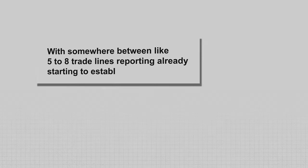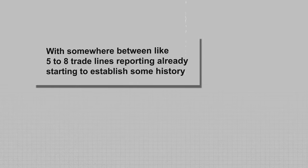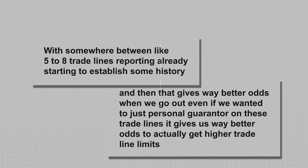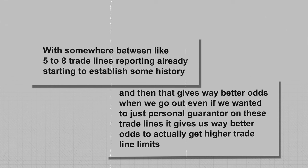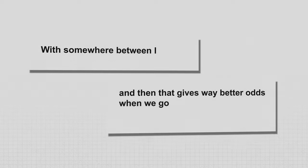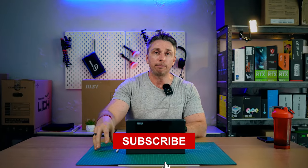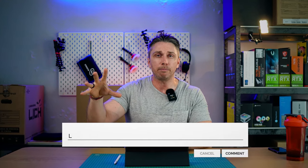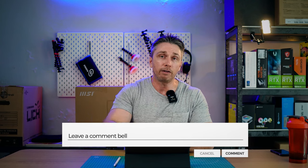If we went through this list properly, we could end up with somewhere between five to eight trade lines reporting already, starting to establish some history. That gives us way better odds — even if we wanted to personal-guarantor on these trade lines — to actually get higher trade line limits. This is part one. Stay tuned and subscribe — we're going to put this in its own playlist and go through each of these big steps together, with you looking over my shoulder as I set this up for myself. Comment below with specific things you want to see or if you felt I missed something.